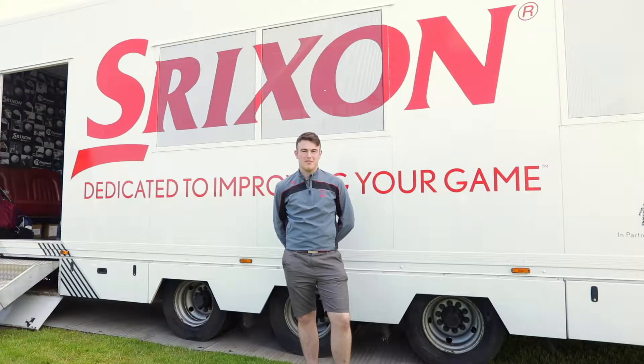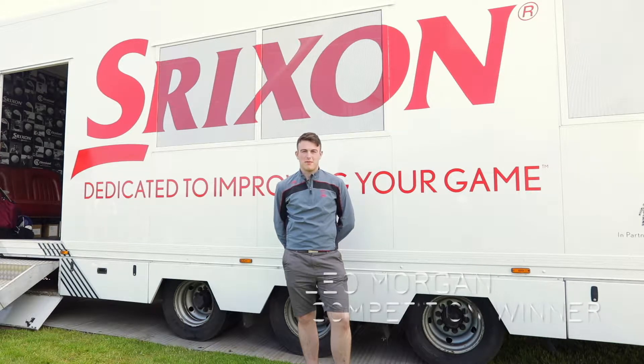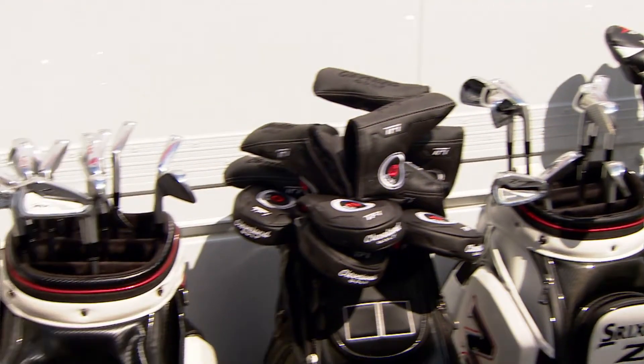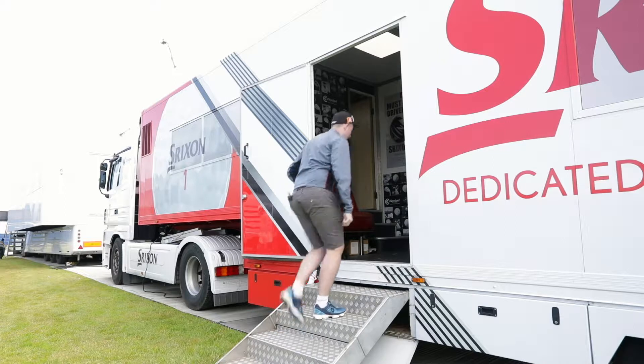I'm really happy that I was picked for this competition as I really enjoy golf and going out to caddy for Soren Kjeldsen is going to be amazing and a once-in-a-lifetime experience. The first time I watched Soren was at the 2015 Irish Open at Royal County Down, and from then on I've just kind of been seeing him up there on the leaderboards.